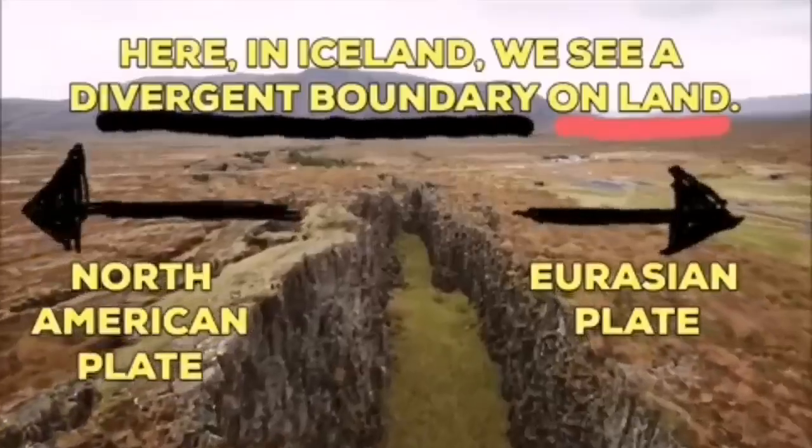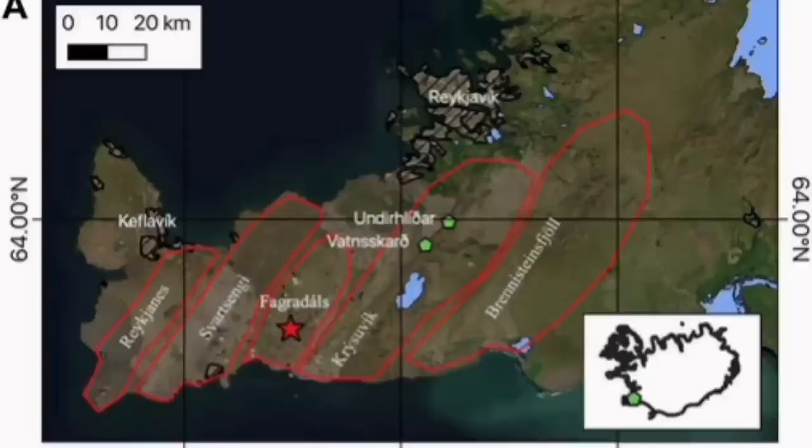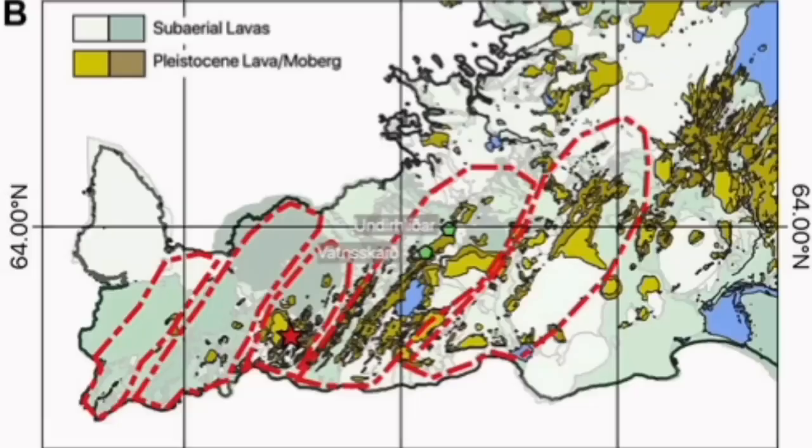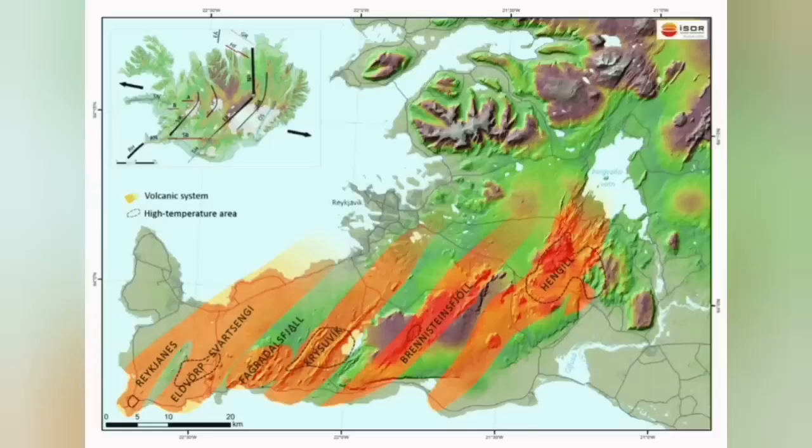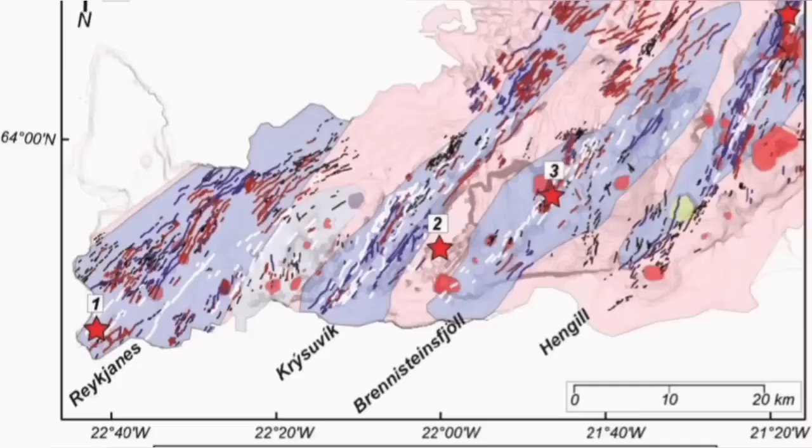Separating the Eurasian and North American plates from each other, the Krísuvík volcanic system is actually the volcanic system which is taking all these movements, accommodating them through it, and transferring them somewhere else. Transfer in that sense means opening up, and by opening up it creates volcanism. It has done it in the past — we have seen evidence for it all through this slanted line.